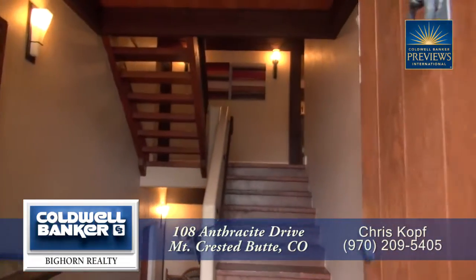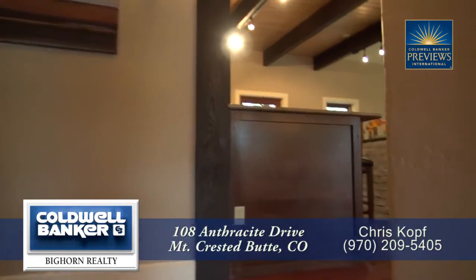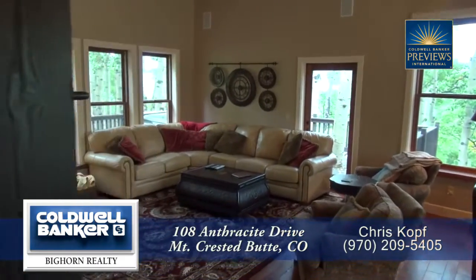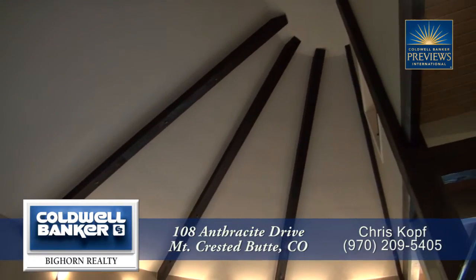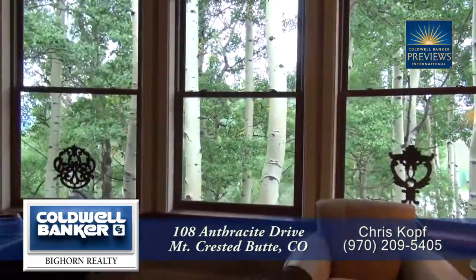When you step into this home, you walk up to the great room with the living room at the far end. What you'll notice most about this room is the vaulted ceiling with exposed beams, and of course the curved wall with windows that look out to the Aspen Grove beyond.